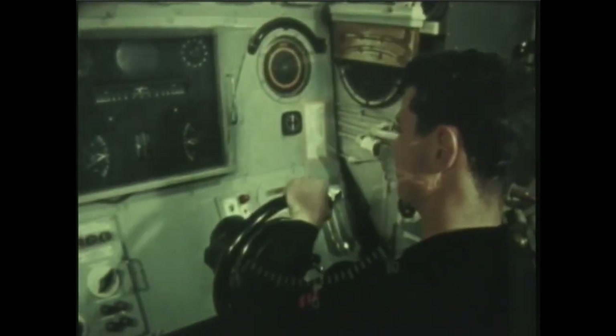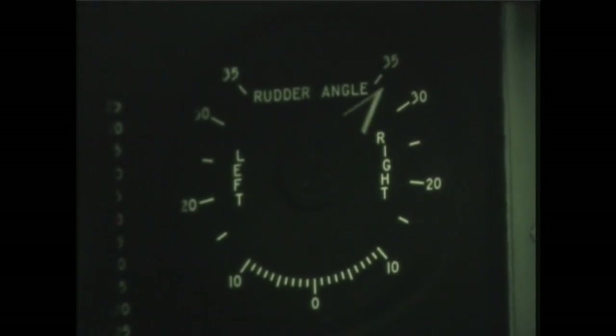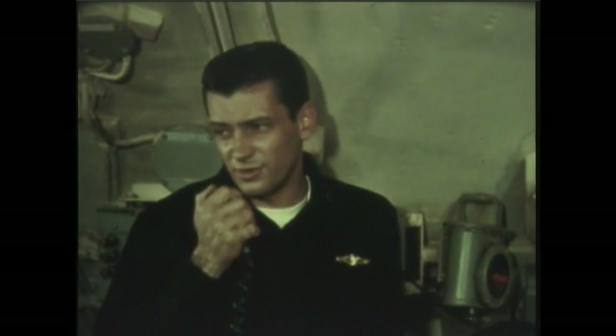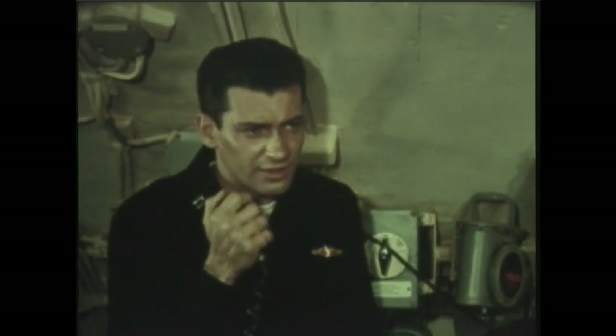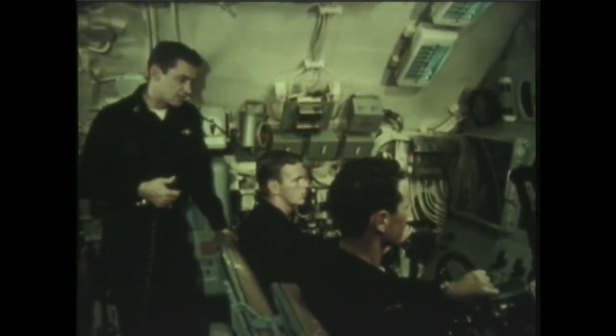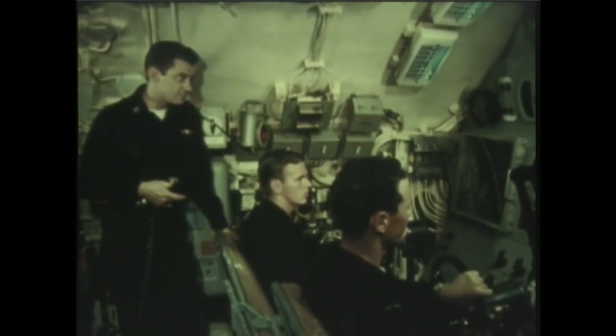Right full rudder. Right full rudder. The rudder's right full. Maneuvering control, increase turn slowly to three knots. Maneuvering, aye. Steady up on course two zero zero. Steady, course two zero zero.